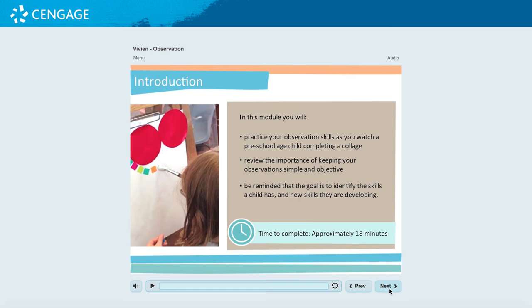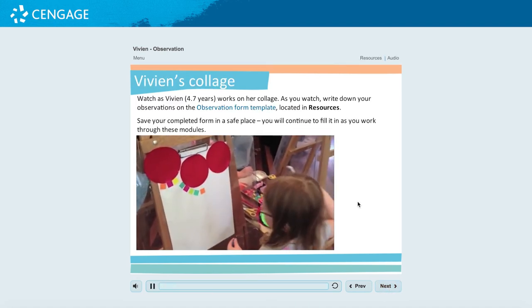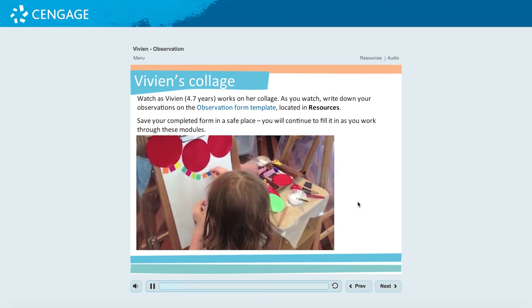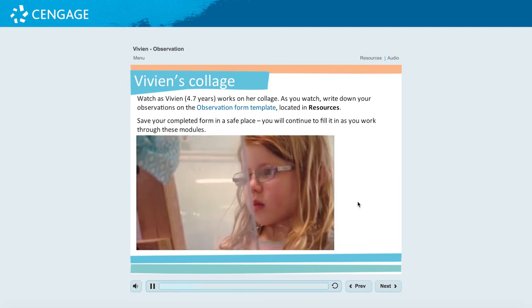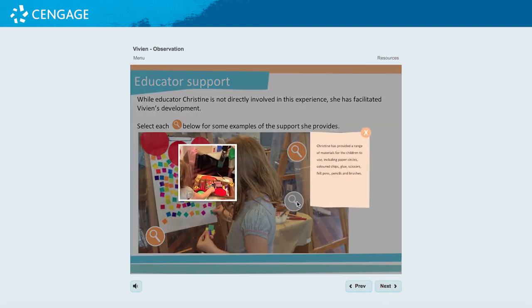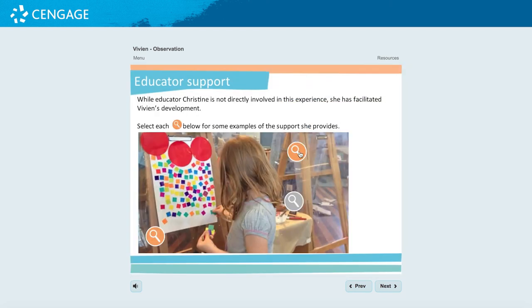Observation and analysis of observations can be difficult skills for trainee educators to master. A second set of 12 modules focuses on observation, interpretation and planning. The 'Do You See What I See' modules allow students to observe both individual students as well as two children interacting. Students first practice writing down their observations, then move on to analysis and begin to plan experiences to further support the children's developing skills.